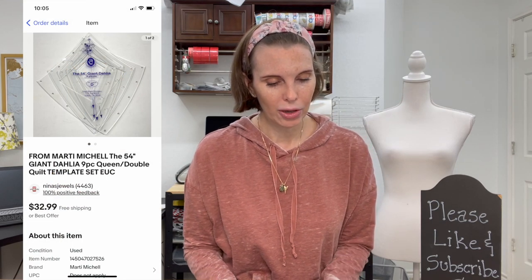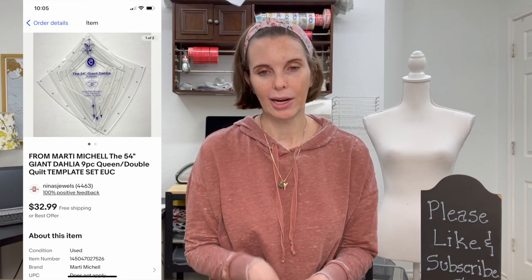Next up was a Marty Mitchell brand 54-inch Giant Dahlia queen-size quilt template set. We got it at an estate sale for $5 — used, but the seller had it labeled so we knew what it was. It sold very quickly for $26.38. We got positive feedback on that.